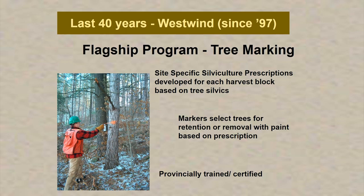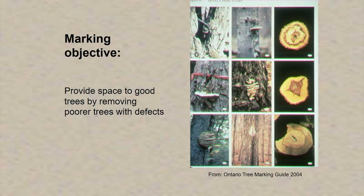Most of the areas that we manage are marked by tree markers, so the actual trees that are going to come out are selected by someone. One of the primary marking objectives is to provide space to the better trees and remove the poorer trees.